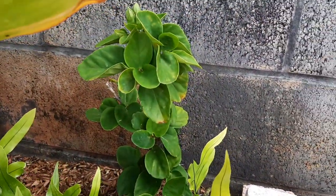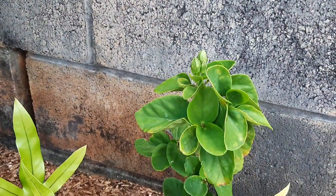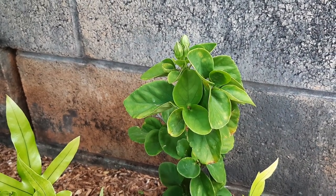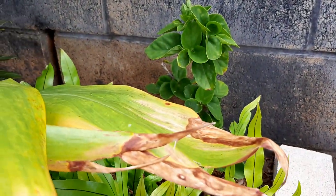And then another dwarf hibiscus — one of our friends at a nursery called Happy Plants gave me a few to rehab, and thankfully they've survived, so this is one of those as well.